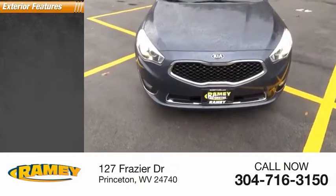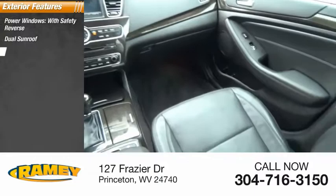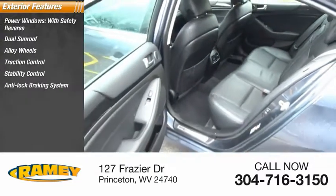Here are some of this vehicle's great options: power windows with safety reverse, dual sunroof, alloy wheels, traction control, stability control, and anti-lock braking system.